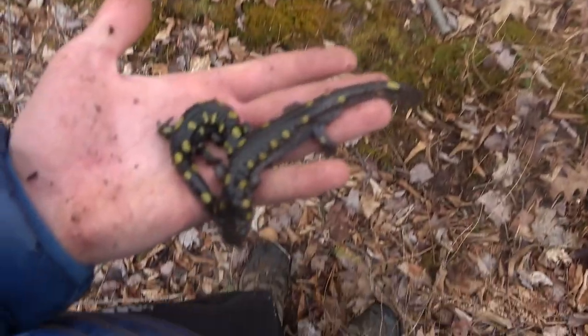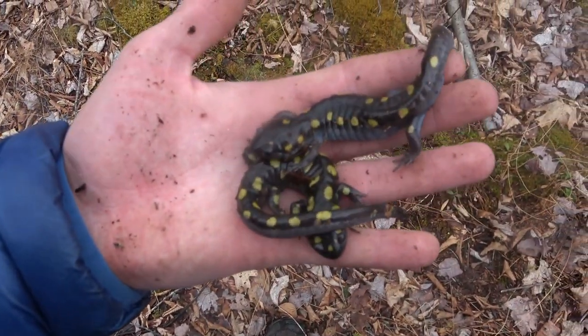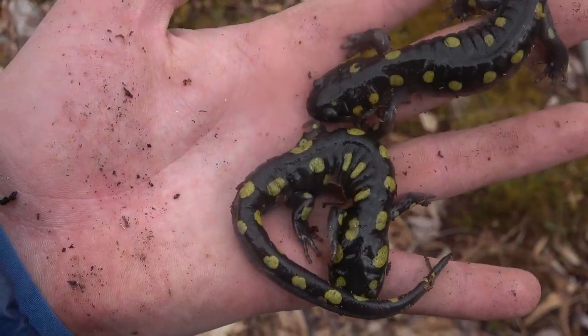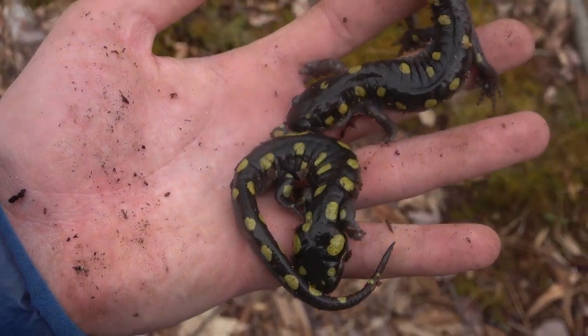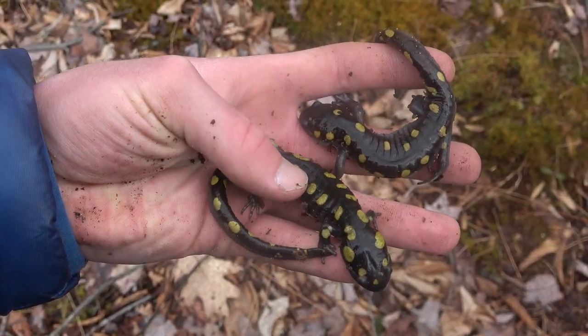It would be nice if I could get a Jefferson salamander as well — another species in the same genus. I took some pictures of those salamanders and I just released them. I'm still in some good habitat here, so I'm going to flip some of these logs and see what I can find.